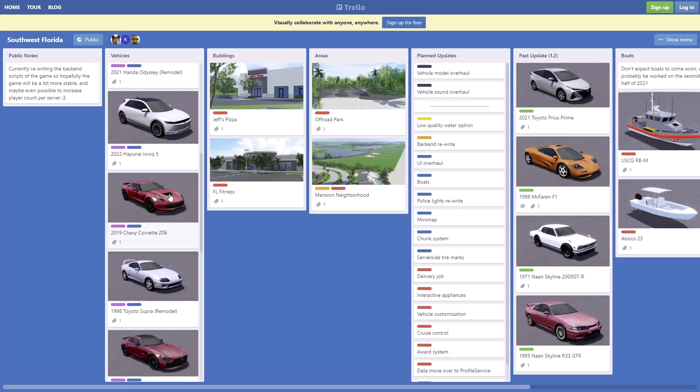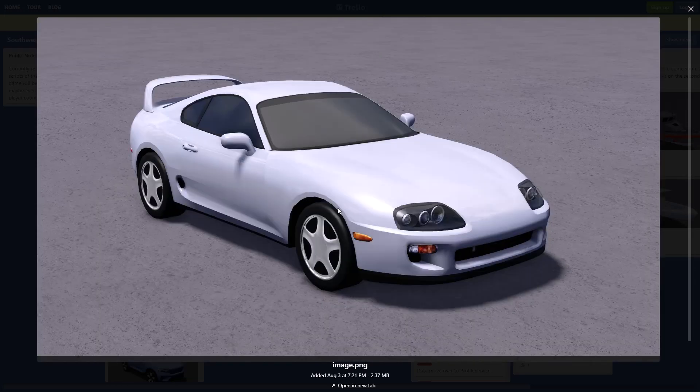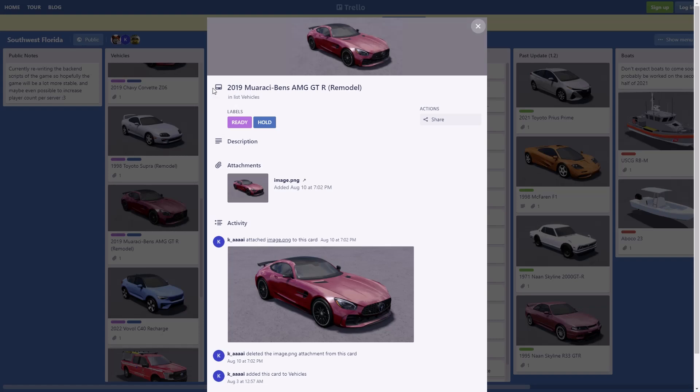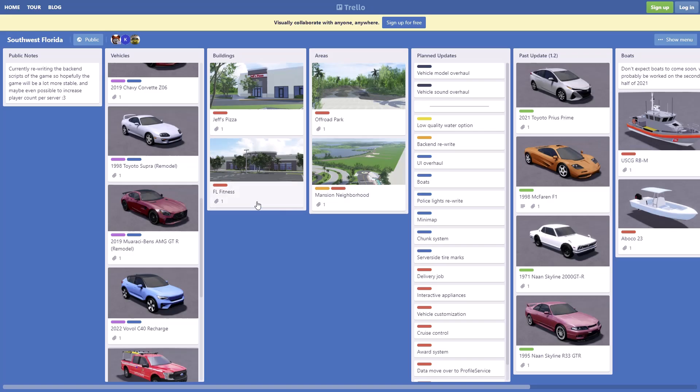Then we have another remodel — the 1998 Toyota Supra, pretty nice. And then we have the 2019 Mercedes-Benz AMG GTR remodel, which actually looks really really detailed and nice.